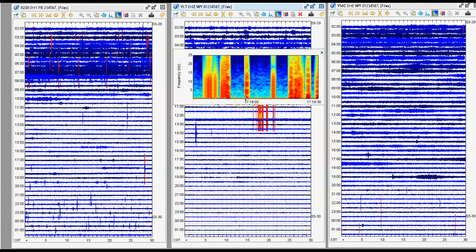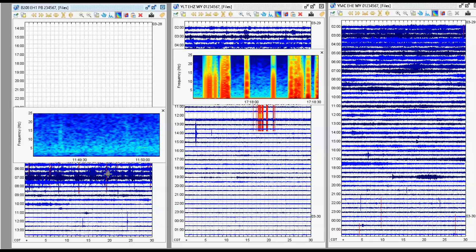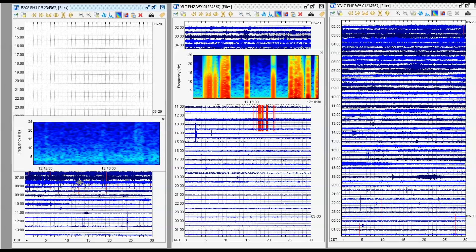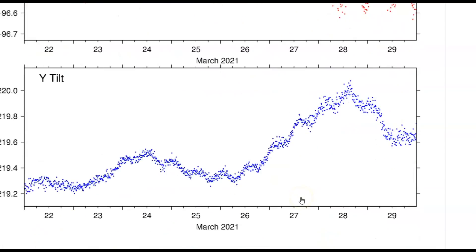Look at the activity at Little West Thumb yesterday — there's a lot of them marked in red for Yellowstone Lake. There are quite a few here and it's a little concerning what was going on yesterday. Borehole 208 for Yellowstone Lake: X is north, Y is east. This is for the last seven days going down to the disk.